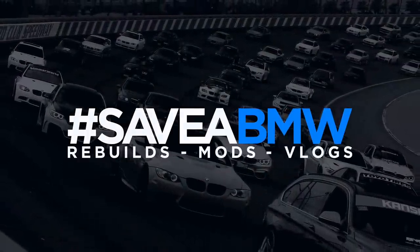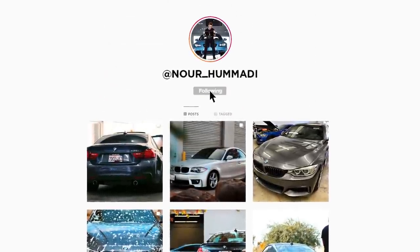I can never ever find the right words, and there's no way this is real life. What's up guys, welcome back to another video! Today we're back in the garage.